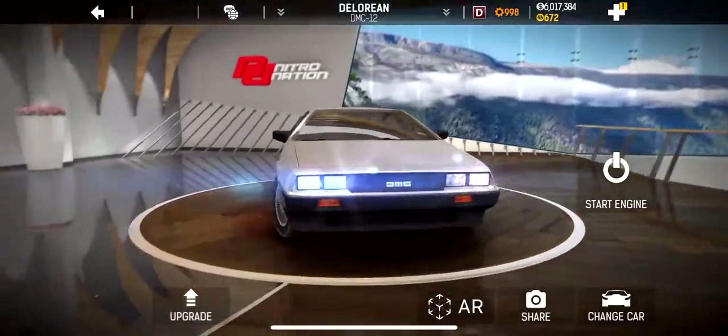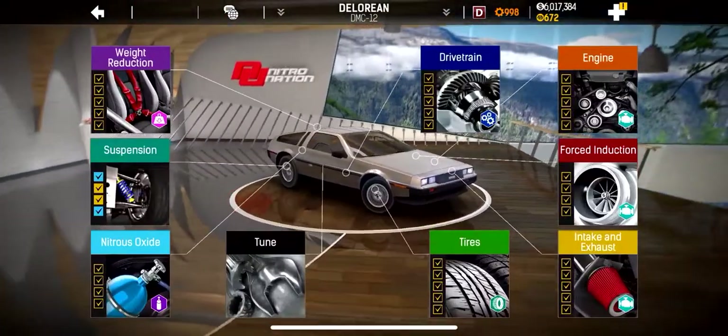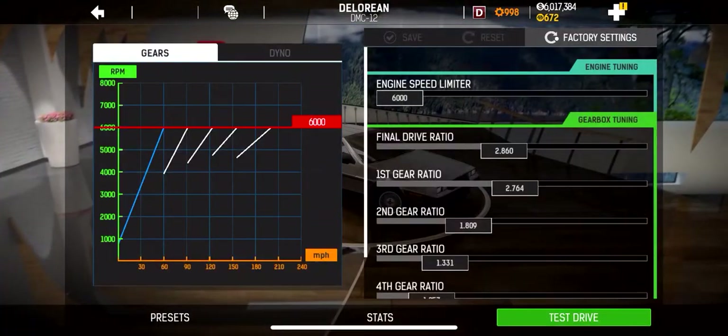That's all about to change today. I'm going to switch up my launch technique and under-rev it around 2,000 RPMs and then spray it right out of the hole.